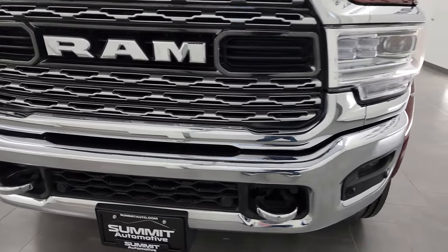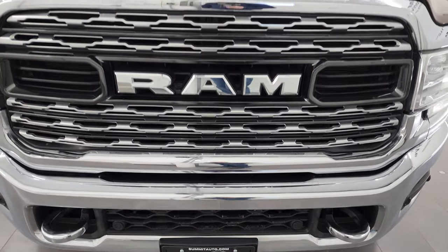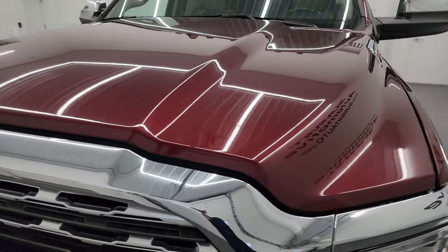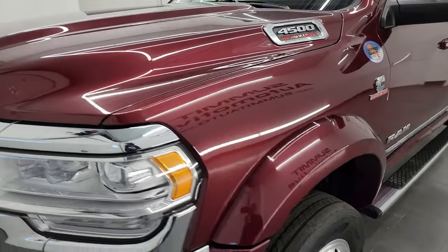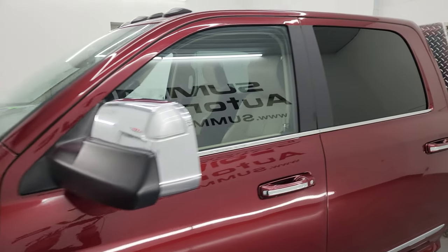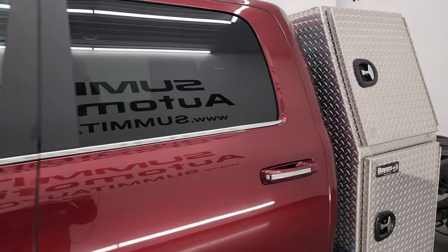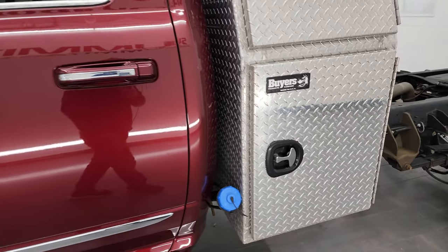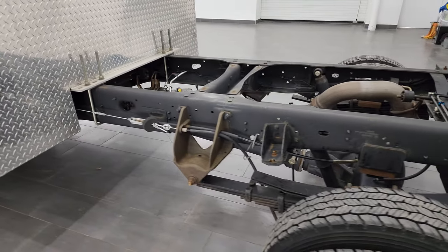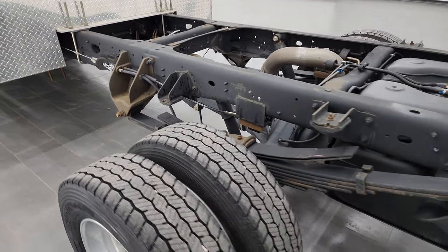I'm going to go all the way around in this video inside, underneath, start it up, and take a look under the hood to give you the most accurate representation of the vehicle possible. Delmonico red pearl coat is the color. I shoot all my videos in 4K, so if you have HD capabilities, turn them on now because it is your best way to check out the quality, condition, options, and cleanliness of the vehicle before seeing it in person.